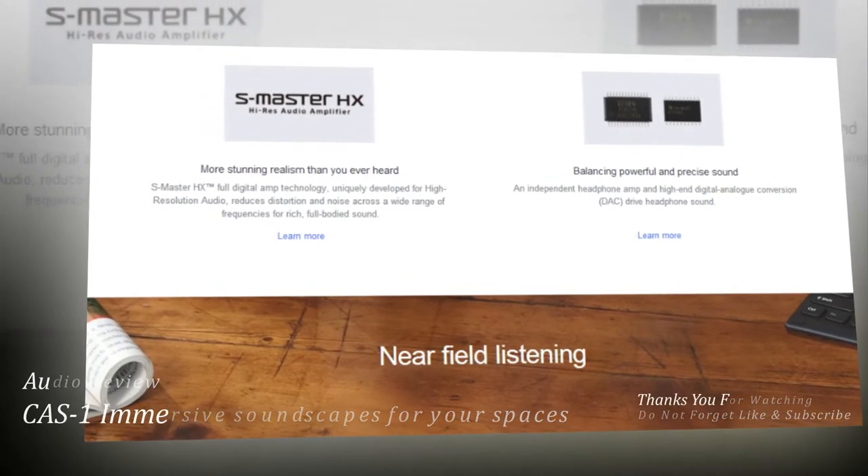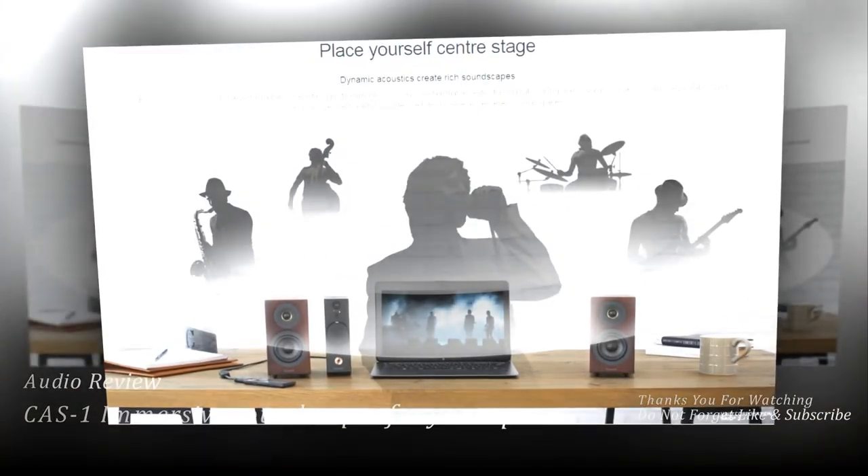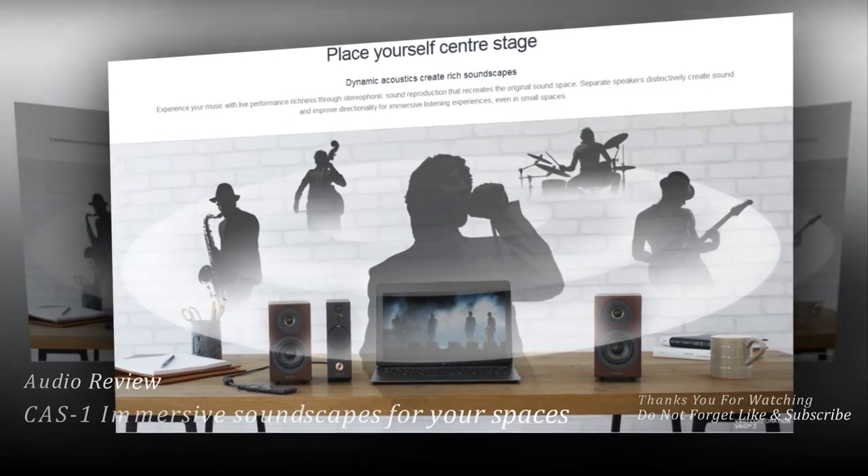High-quality circuitry. The rigid frame and beam chassis houses two separate circuit boards for the independent S-Master HX amplifier for speakers and the DAC and amplifier for headphones.